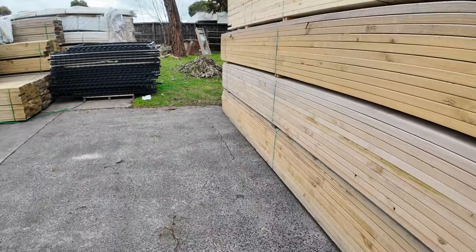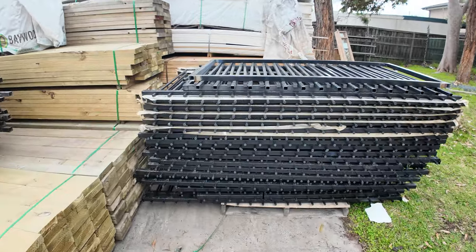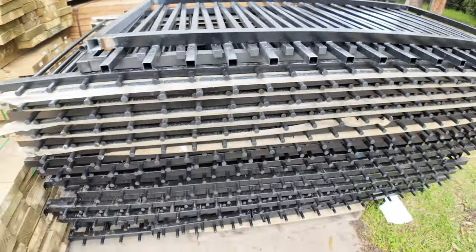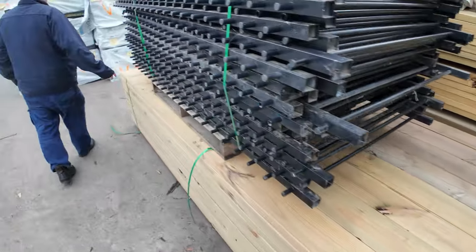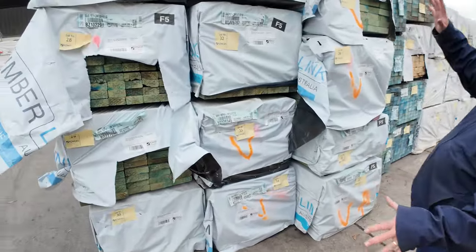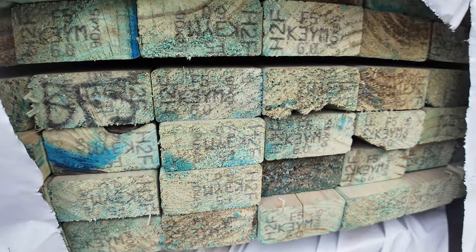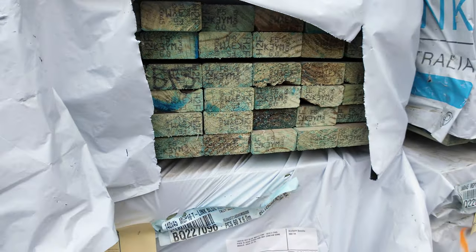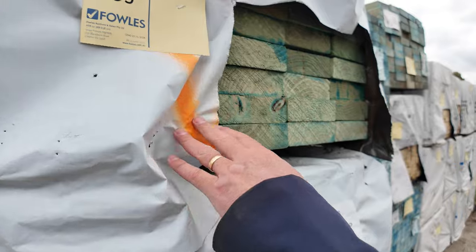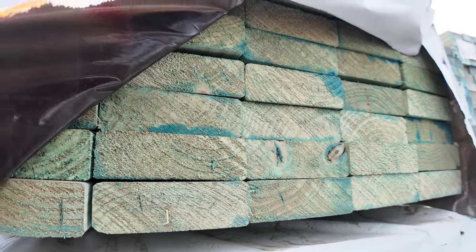As I said, 1,252 lots — it's an absolute monster. A couple of lots of black metal fencing there — clearance packs, unreserved. Swinging across here, some more clearance stock: 90 by 45 F5 termite-treated, six metres, probably four, five or six packs. We've also got a similar quantity in the 140 by 45 MGP10 T2 stock in six metres — half a dozen packs of those.